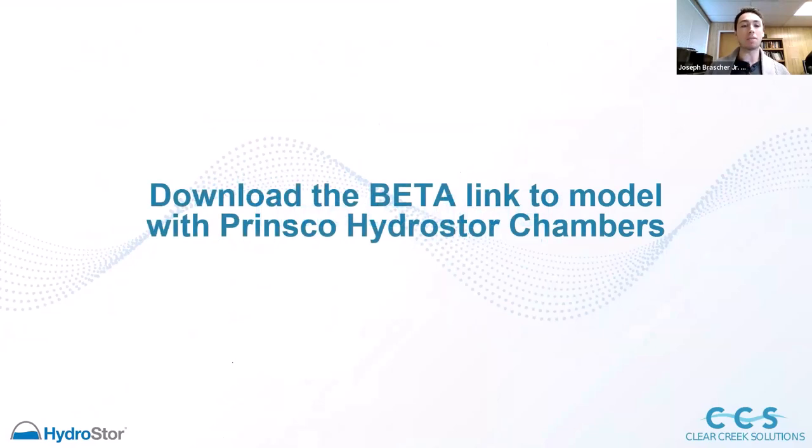We're going to get into modeling with chamber elements. We've been hearing a lot about people utilizing more and more chamber elements, especially across the West Coast, because of how development space is being utilized and how we need to be as efficient as possible. We thought it would be productive in this workshop to look at a couple of modeling scenarios involving stormwater chambers — specifically using the Prinsco HydroStore chambers. You can download the beta link for WWHM 2012 in the chat to access these chambers.